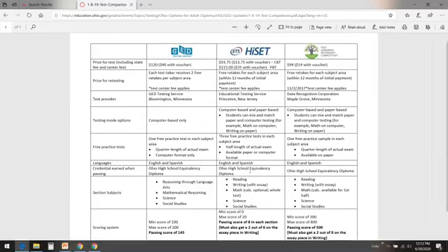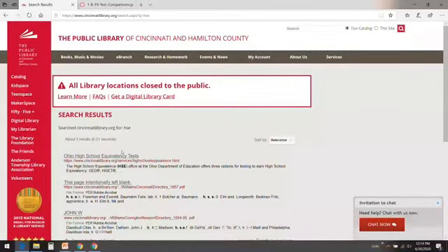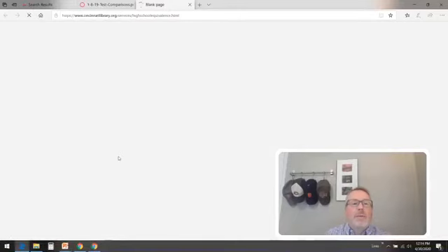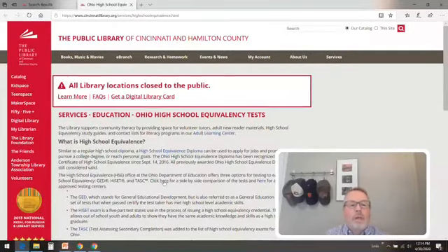The thing I want to highlight is that if you pass all of these tests in GED, you will get your high school equivalency diploma. Same thing with TASC, same thing with HiSET. So that is the comparison sheet, and you can find it on our website. To find it again, type in HSE in the search bar, hit search, find the Ohio high school equivalency test result, click on it, and then click the link in the second paragraph to see that side-by-side comparison.